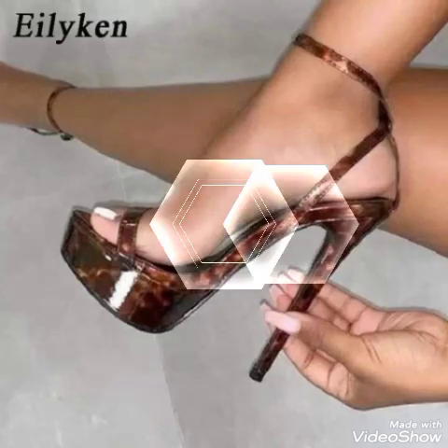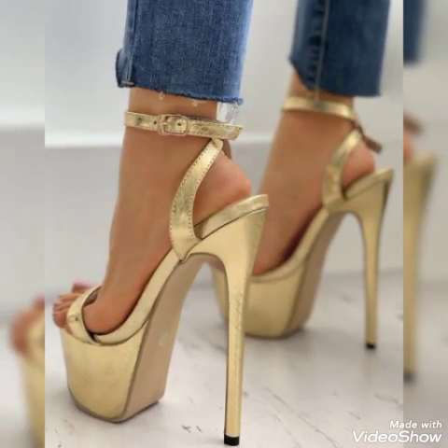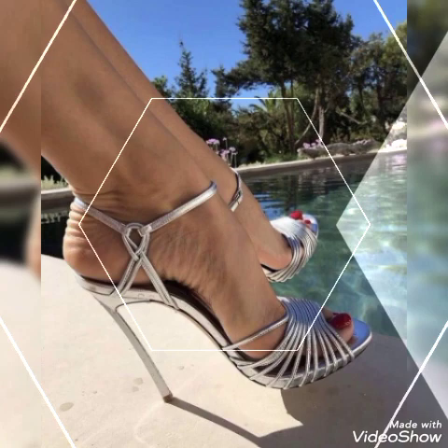Friends, if you like my videos, please share them with your friends, family, and relatives. Also tell me in the comment section how you liked the video and the designs. Goodbye friends, till the next video — Allah Hafiz!